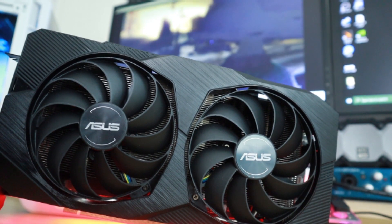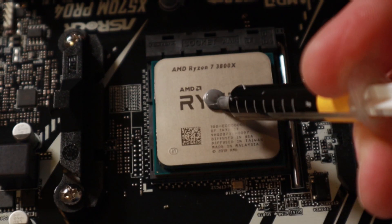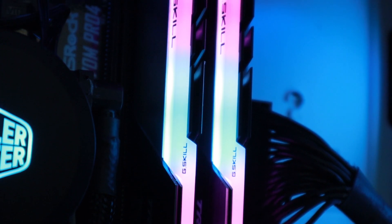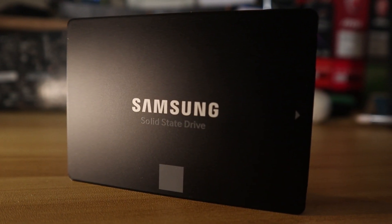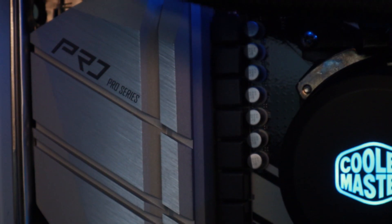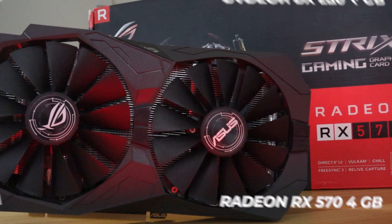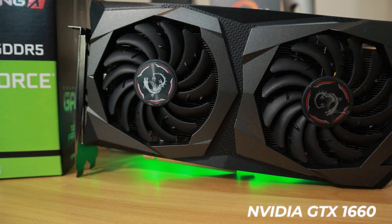On our test bench today, we'll be using the Ryzen 7 3800X, 32GB of G.Skill Trident Z Neo clocked at 3600 MHz, a 1TB Samsung Evo 860 SSD as our game drive, all sitting on the X570M Pro 4 motherboard from ASRock. As a point of reference, we'll be comparing the 5500 XT to the RX 570, its much older cousin, and the GTX 1660.